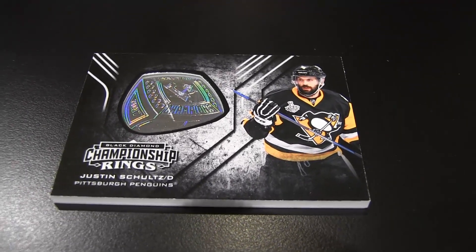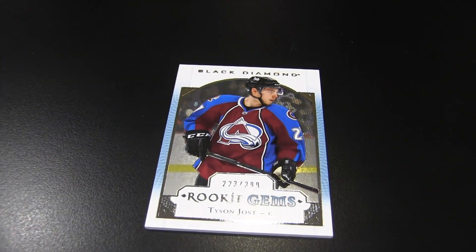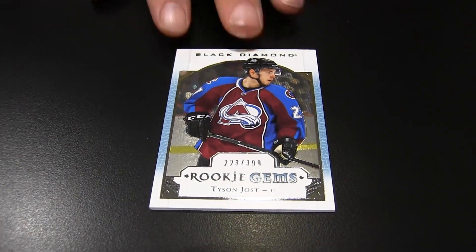I'm going out with a rookie — a rookie gems Tyson Jost for the Avalanche, $3.99 base rookie. Love it. And we got another Blue Jacket — that is a sick Blue Jacket right there, holy moly.